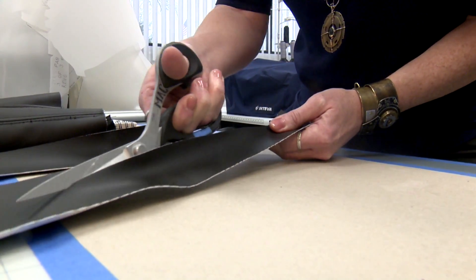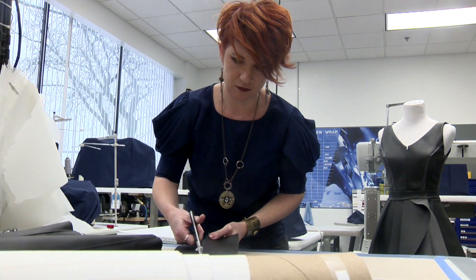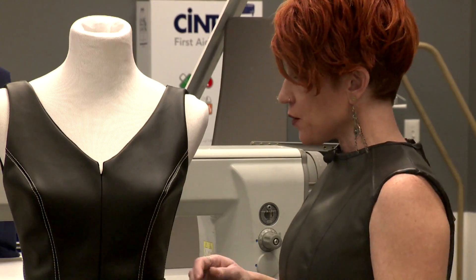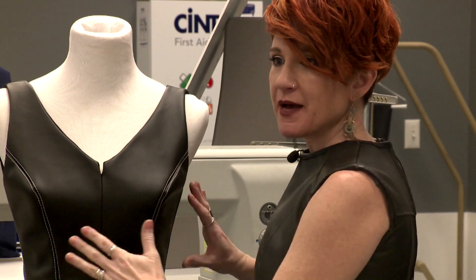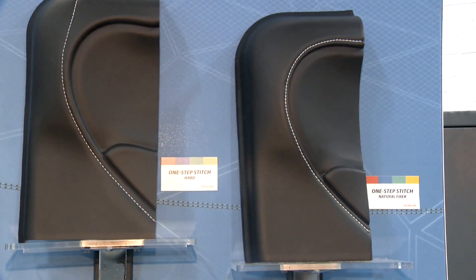It all started from a design contest when Jana was asked to make something while using automotive products. That's how she got a hold of Intiva and has been using their material ever since. She wanted her designs to kind of hug the body the same way that their material hugs each panel and instrument in the car.